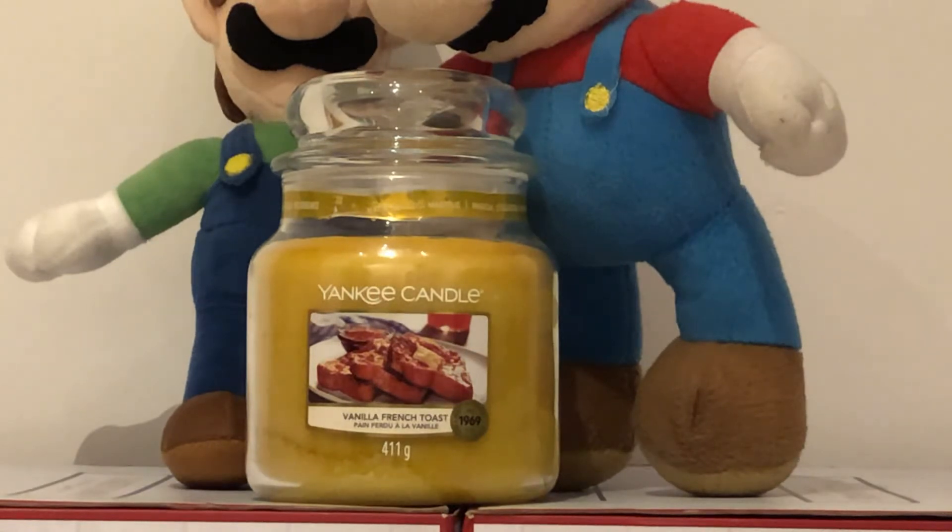Today we are talking about the Yankee Candle Vanilla French Toast. Here is a set description by our world voice of a lady: a mouth-watering assortment of sweet delights that creates a light and airy scent. This candle's notes will remind you of golden brown French toast that is oozing with sweet golden syrup.